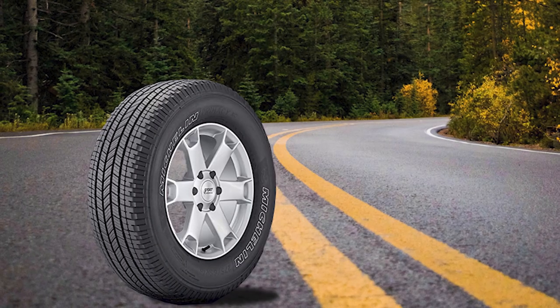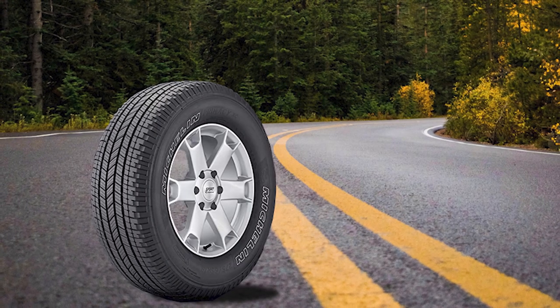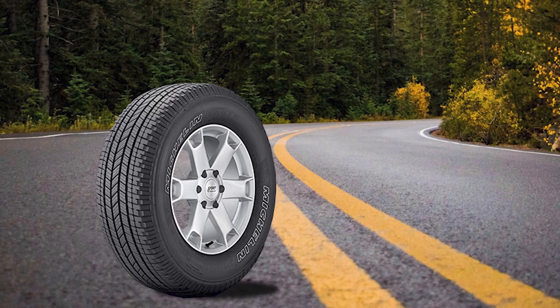If your minivan is a fuel guzzler, you can still count on the Michelin Energy Saver AS to help you enjoy fuel savings. This all-season tire features a unique silica-based tread compound and energy saver construction. The silica-based compound helps reduce the tire's weight compared to its rivals, resulting in low rolling resistance — the inertia a tire experiences as it rolls on the ground. This in turn reduces energy loss and enables the engine to optimize fuel economy, while also helping the tire remain cooler, further improving fuel efficiency.